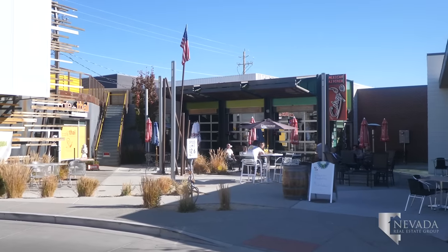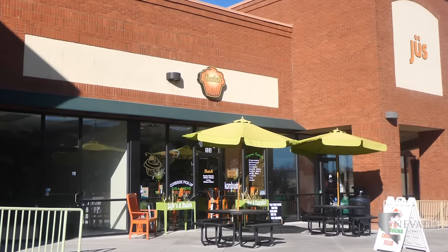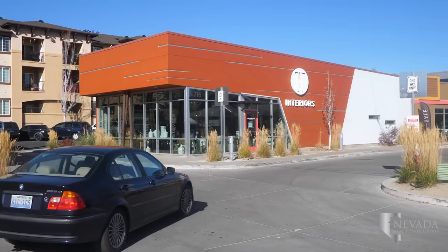Midtown Reno began soon after the development of downtown Reno. The development of storefronts along Virginia Street and the settlement of more people to the community formed the popular Reno district.